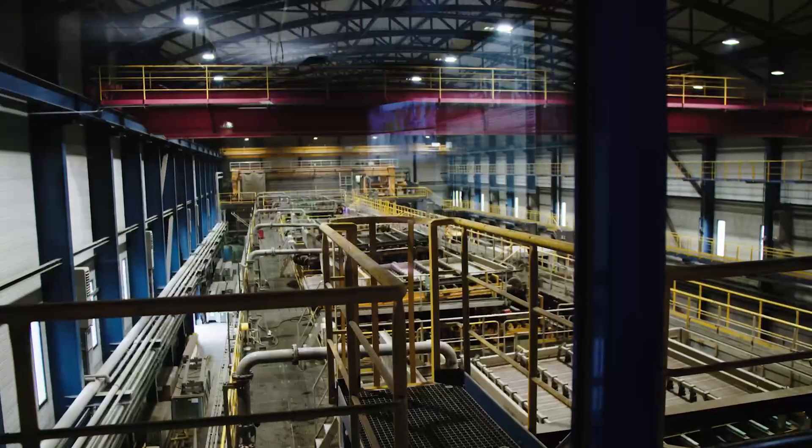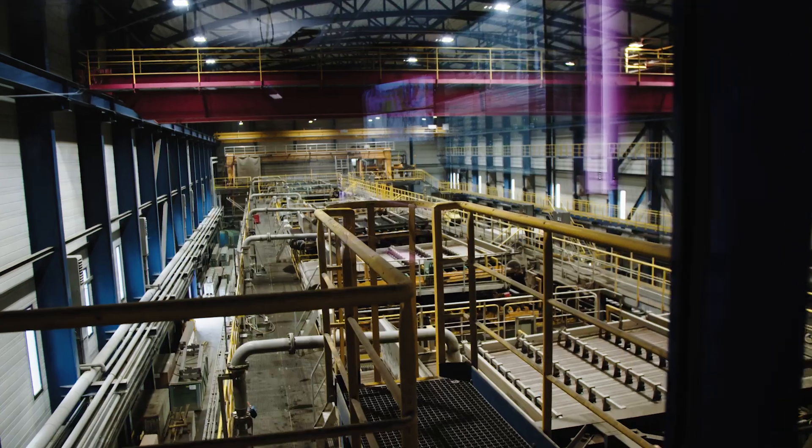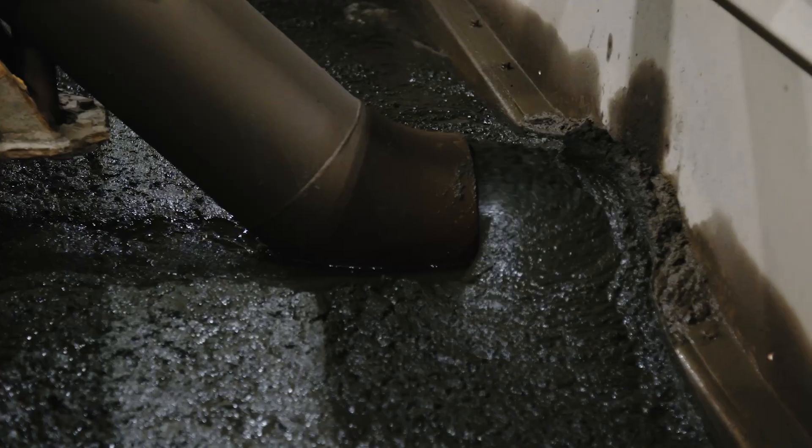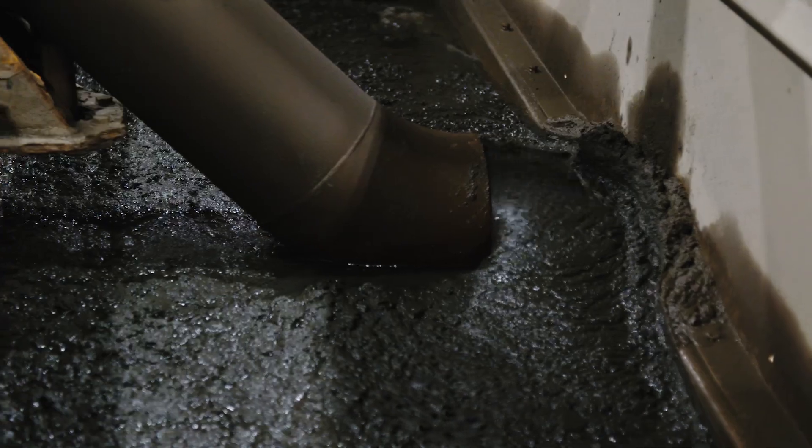From here, we move on to the next stage of dewatering. Here in the dewatering hall, we press out the silt to get more water out so that we can process the material afterwards.